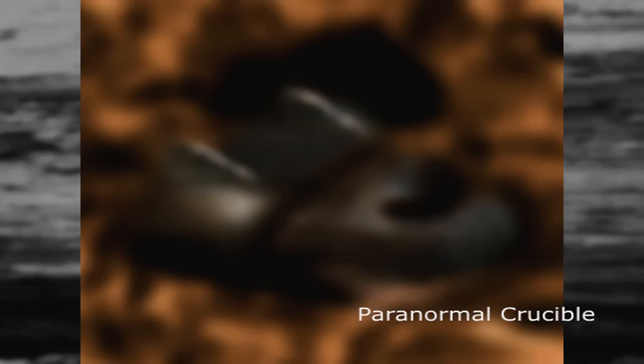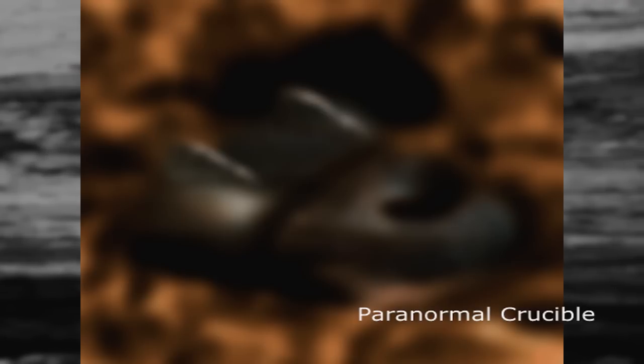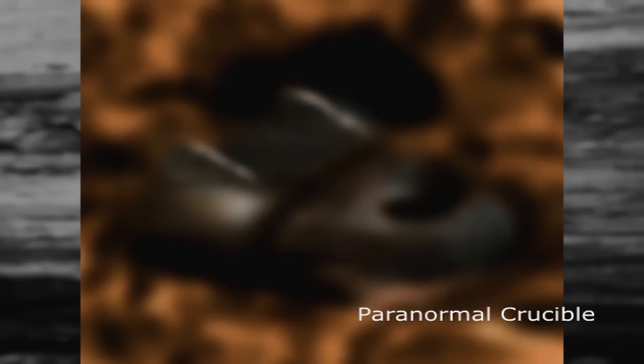The object appears to have a panoramic cockpit here. We can also see two defined tail fins here and here. These could also be the top sections of the craft's propulsion system.